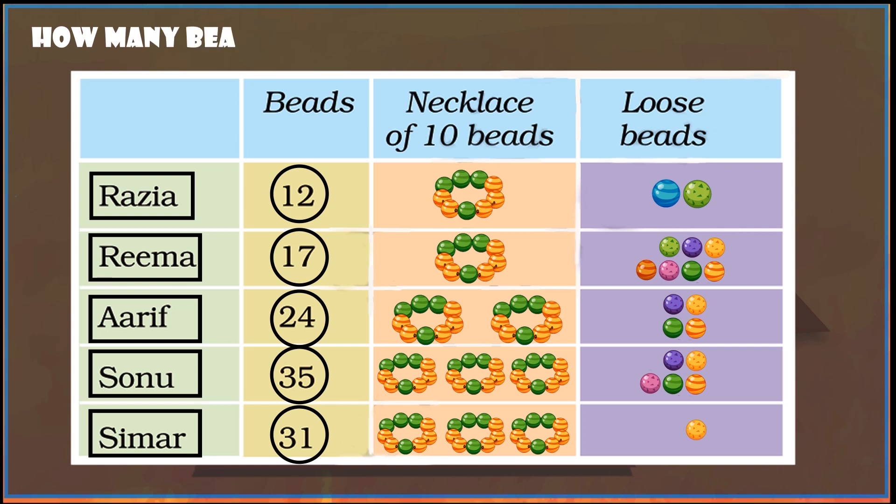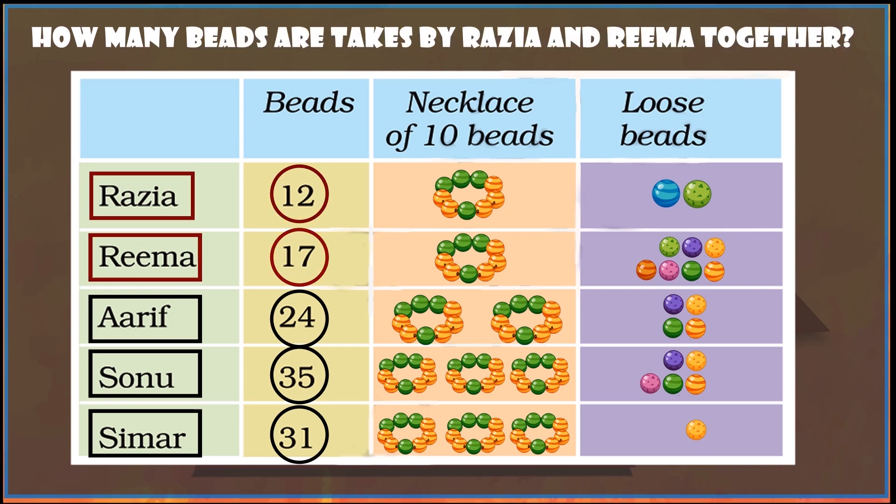How many beads are taken by Razia and Rima together? 29.